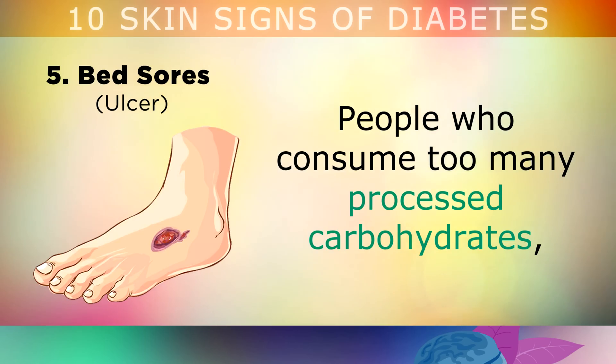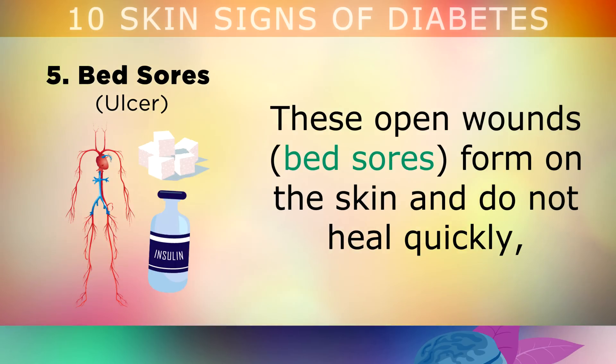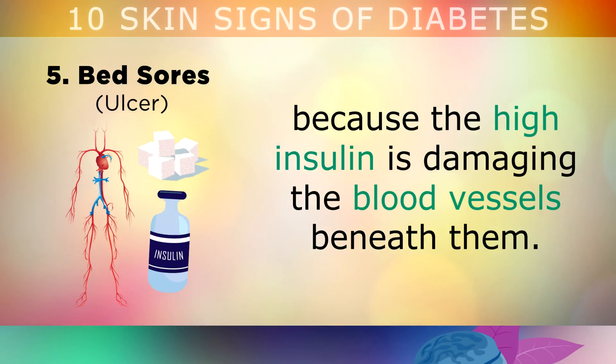Skin sign number 5 is bed sores or ulcers. People who consume processed carbohydrates or have insulin resistance or diabetes often suffer from ulcers. These are open wounds that form on the skin and do not heal quickly, because the high insulin is damaging the blood vessels beneath them. Around 15-25% of patients with diabetes will develop a diabetic foot ulcer during their lifetime.